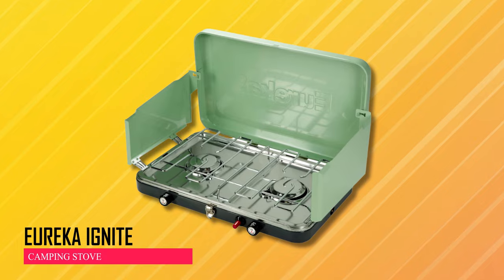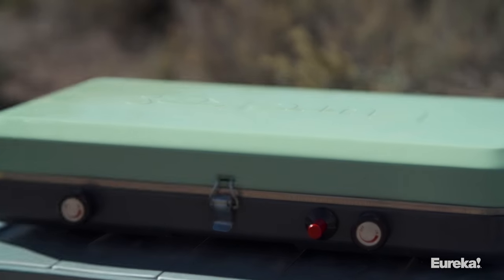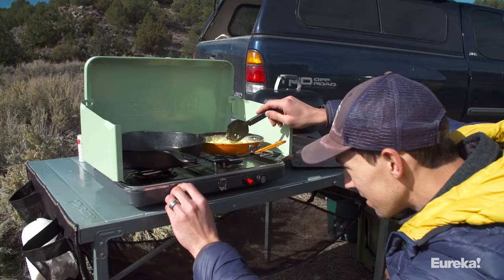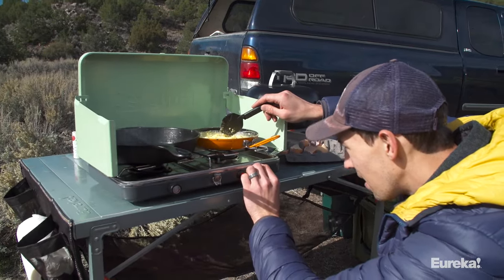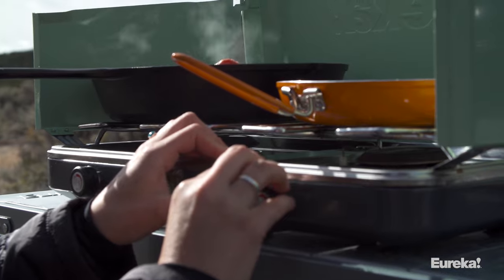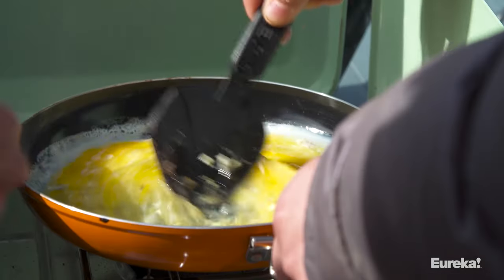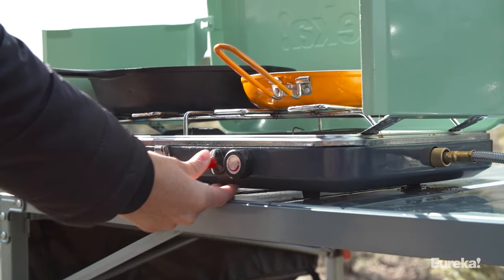Eureka Ignite Camping Stove. The Eureka Ignite Camping Stove, compact and powerful in green, is great for small groups, offering precise cooking control. It has two 10,000 BTU burners with adjustable flames for up to 90 minutes of cooking per canister. Easy to start with a push-button igniter.